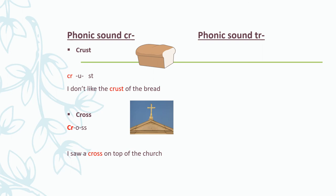Our next phonics sound is the TR sound. It is made up of the T and the R, and we pronounce it as TR. Let's look at some words. Tree.